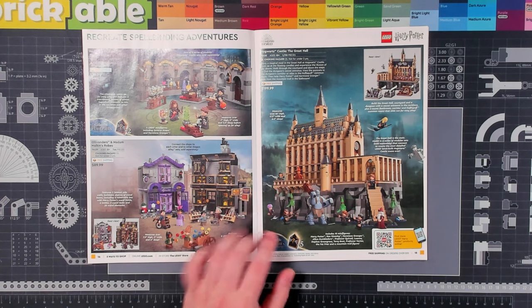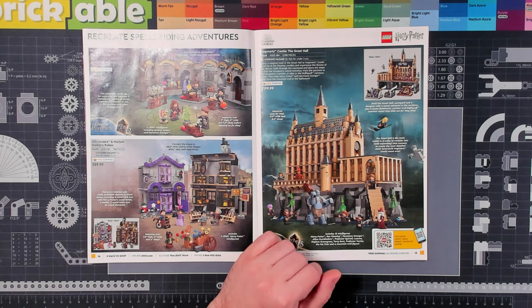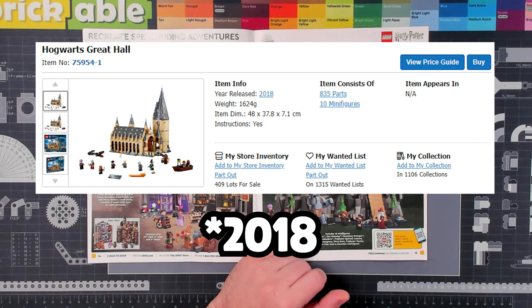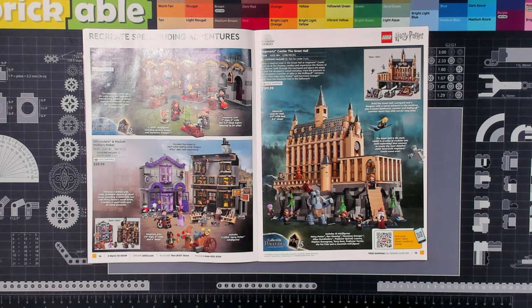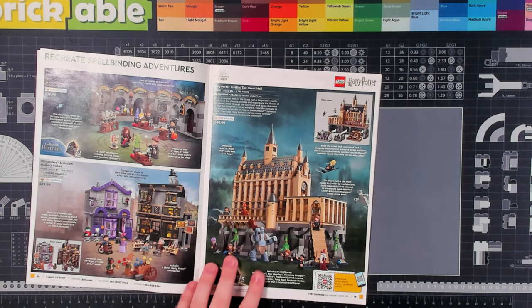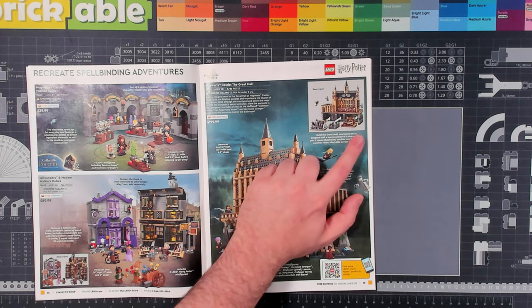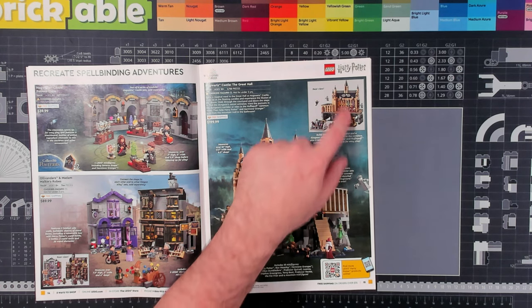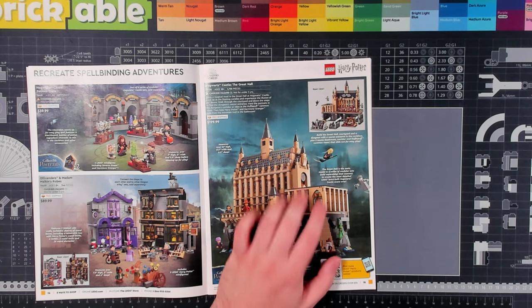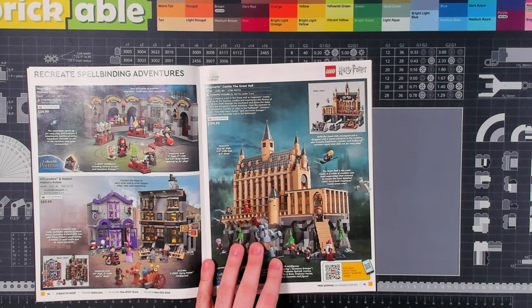We've got some new Harry Potter sets coming out — a new Great Hall. It feels like there was one not that long ago, but I want to say I built one during the pandemic, so that must have been 2019, 2020 — it is five years ago at this point. As much as it feels back-to-back, it's really not the case. I like how this one is going with the theme of the chamber and some other recent sets, in that it has some of the foundation, dungeons, and other related structures underneath the castle. It's nice and tall with a bunch of detail packed in. I really appreciate it being open on the back side so you can see what's going on in the Great Hall.